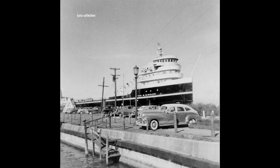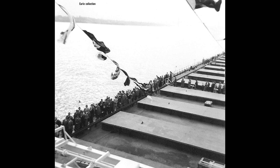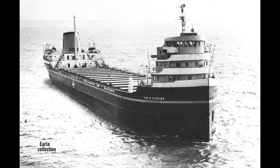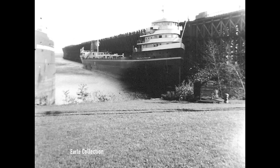Before her maiden voyage, an open house was held aboard the Gridler. Employees, local politicians, and boat nerds alike all crowded aboard this smart-looking new lake boat. On October 21st, she went into service for Republic Steel.